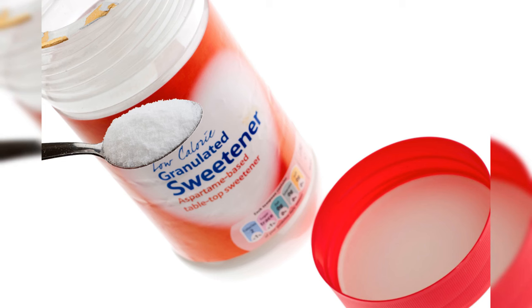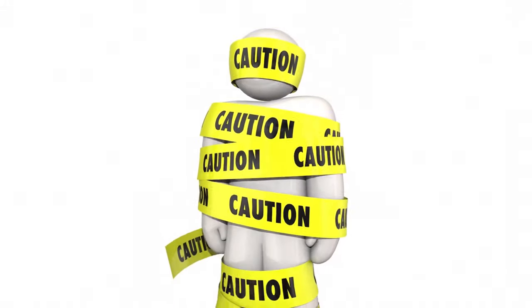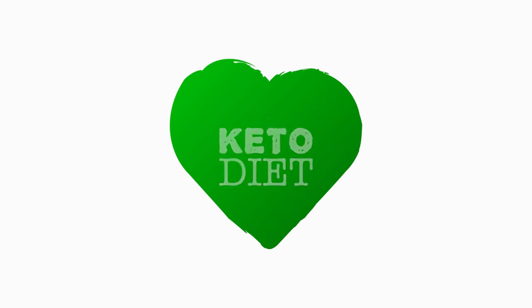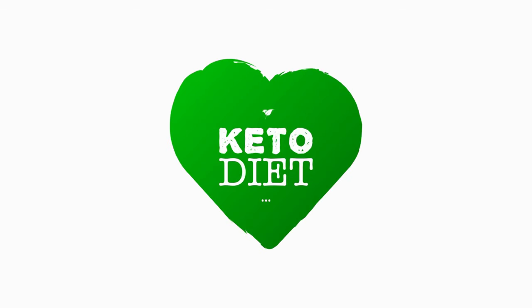Aspartame, another prevalent artificial sweetener, is known for its intense sweetness exceeding that of sugar. Like sucralose, aspartame is often associated with carriers like maltodextrin or dextrose, which can pose concerns for keto practitioners. The controversial nature of aspartame in the keto context revolves around anecdotal experiences suggesting possible disruptions in weight loss efforts and ketosis maintenance. Caution is advised, as the potential impact on weight loss, blood sugar levels, and ketosis varies among individuals.